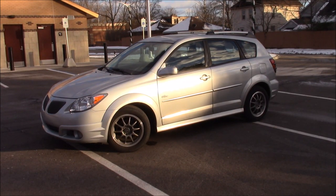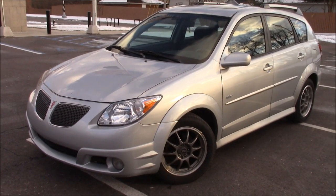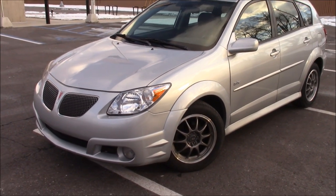Hey there, YouTube. Today I'm doing an 8-year owner video review on this 2008 Pontiac Vibe. It is the Moon & Tunes trim level. So unlike most car reviews, this is coming from an owner who's driven this vehicle for 150,000 miles over 8 years.